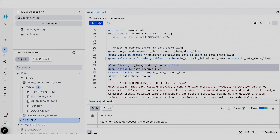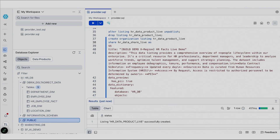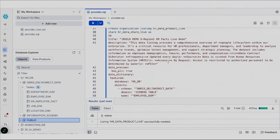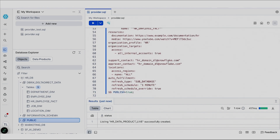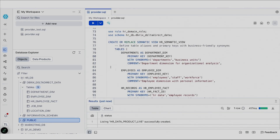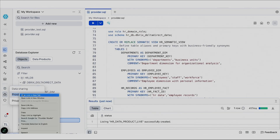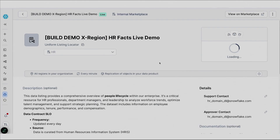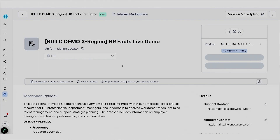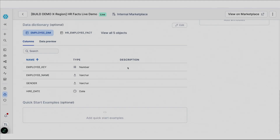Now that I have the policies on my HR data, I'm going to create a share and add all the Iceberg tables to the share. This will allow it to be ready to be packaged as a data product. I'll use the HR domain role to create the share. Now that I've created the share, I'm going to create a listing that will serve as my data product. Data products on Snowflake allow you to add a lot of metadata, information about contact, and access control. This HR data product is going to be shared with the sales organization.